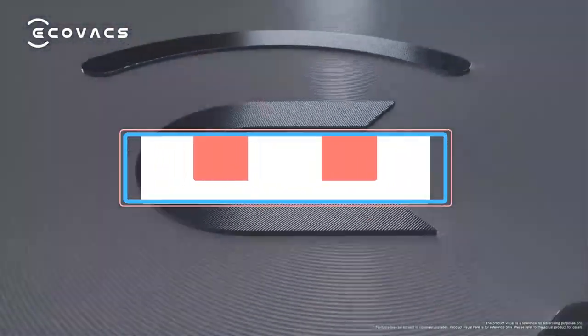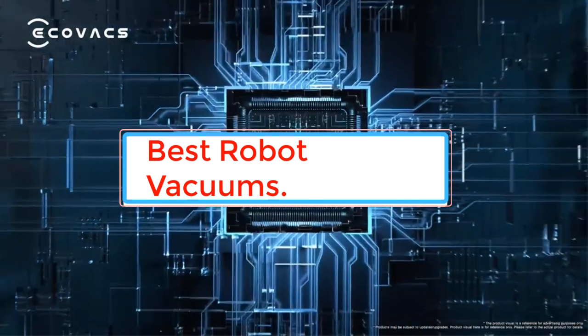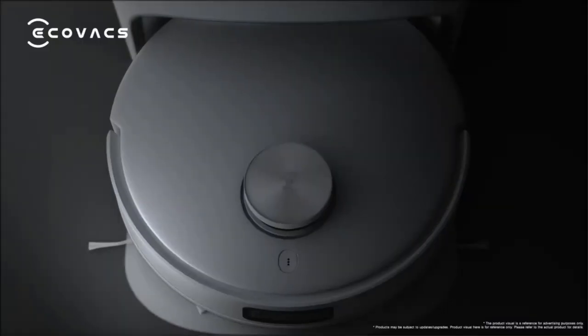Robot vacuums have revolutionized the way we clean our homes. These compact, self-operating devices use advanced sensors and algorithms to navigate around obstacles, clean floors, and return to their charging dock when their battery is low.